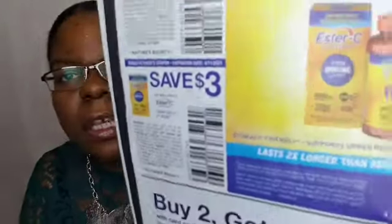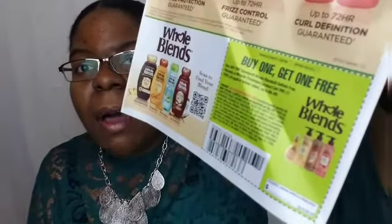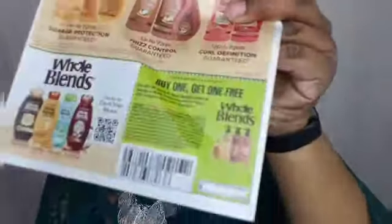The next item is Ester-C — two dollars off of one 60-count and three dollars off of one 90-count. Here's an advertisement but no coupon: buy two get one free on Dove at CVS — an upcoming promotion. Then we have buy one get one free on Whole Blends by Garnier — I love this product, it leaves my hair feeling so soft and moisturizing. This sounds like a CVS deal I would stock up on; I normally buy beauty products at CVS.